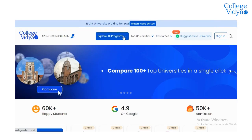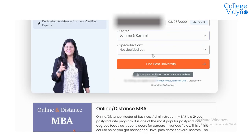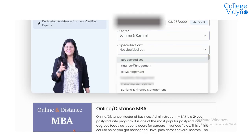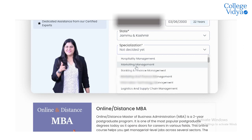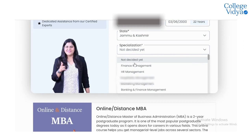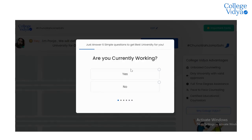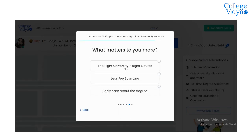You can compare Bharati Vidyapeeth School of Online Education with other universities on CollegeWith's compare feature, where you will find 75 plus approved online universities. You can easily compare them and get all the factors within a minute, making it easier to choose the right and best online university.